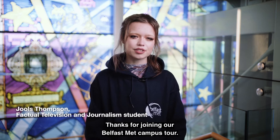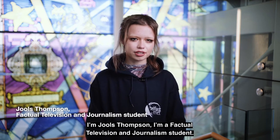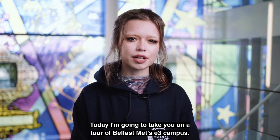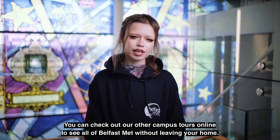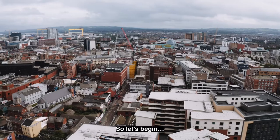Thanks for joining our Belfast Met campus tour. I'm Jules Thompson, I'm a factual television and journalism student. Today I'm going to take you on a tour of Belfast Met's E3 campus. You can check out our other campus tours online to see all of Belfast Met without leaving your home. So let's begin.